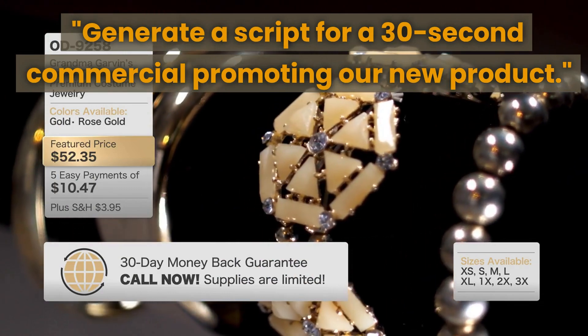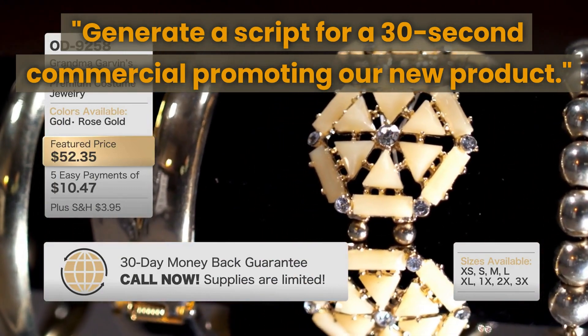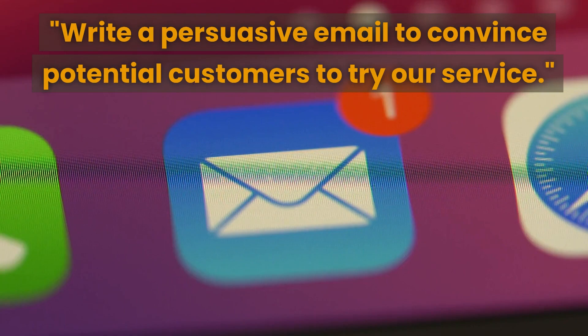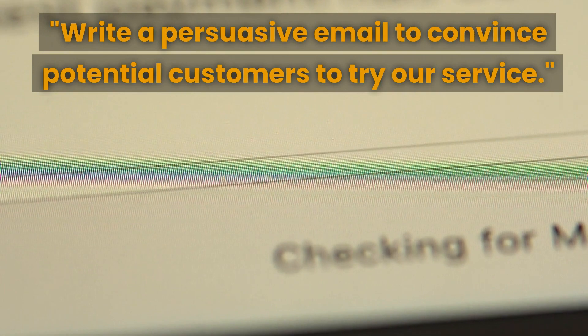Our first prompt is to generate a script for a 30-second commercial promoting our new product. This prompt can help you create a persuasive and effective commercial that showcases your product and its unique features. The next prompt is to write a persuasive email to convince potential customers to try our service.